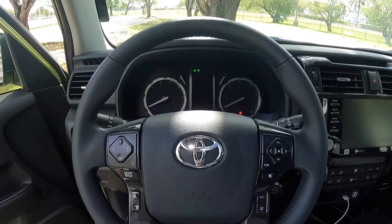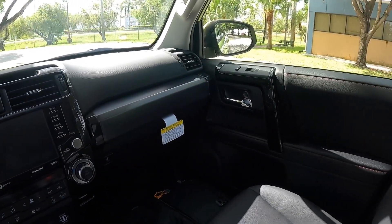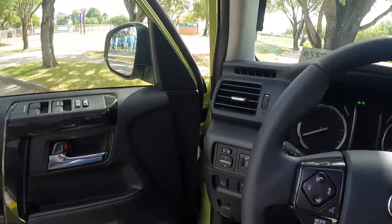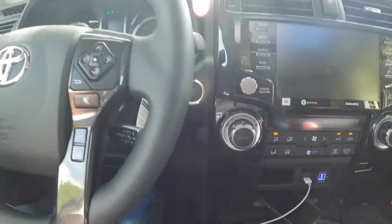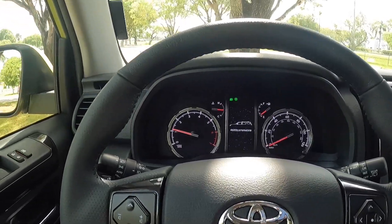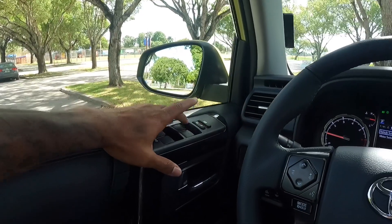Sitting in the Toyota 4Runner TRD Pro — if you guys like old-school tech, Toyota is not going to disappoint, especially with the interior of the 4Runner. Reaching over to shut the door, it sounds very solid. Push-button start is right there, and you can hear that 4-liter V6 come to life. Let's talk about the door panel materials — really nice soft-touch material with red stitching. There's your switch control here, and it is auto up and down for all front windows, which is a nice touch.